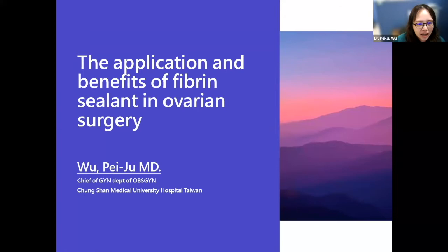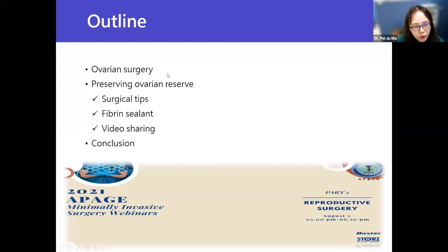Today, after Professor Chen's speech, we know that it's very difficult to do our surgery, even only ovarian surgery, and we need to consider a lot of things. This is my outline. We're going to have a brief talk over ovarian surgery. Another question we have to conquer is how to preserve the ovarian reserve. I'll share surgical tips, how to use fibrin sealant in daily practice, give a small video sharing about our procedure, and make a quick conclusion.